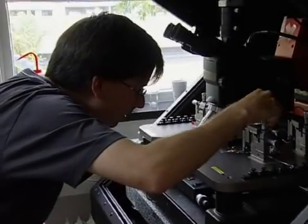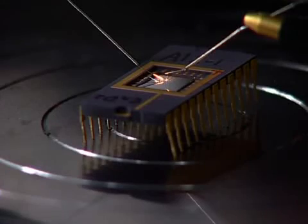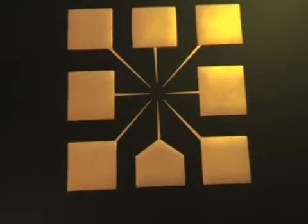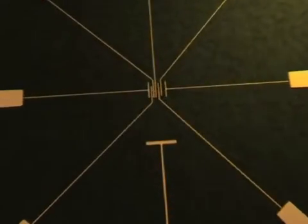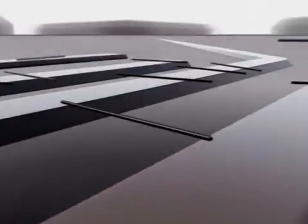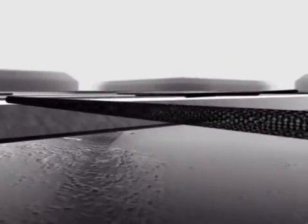We can see the electrical contacts through the microscope linking our dimension to the scale of the nanotube. One of the nanotubes is in contact with the electrodes and carries electrical current almost instantaneously.